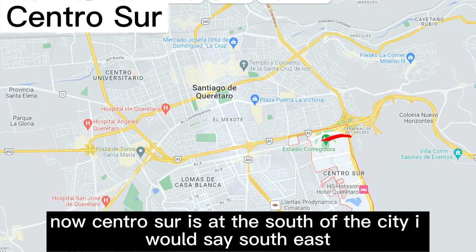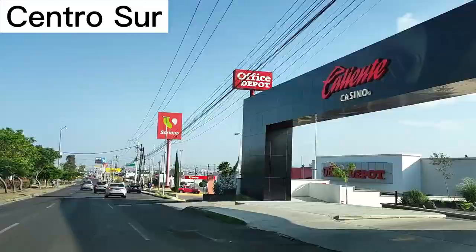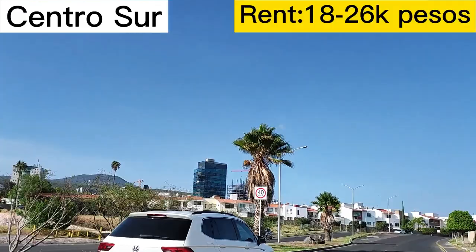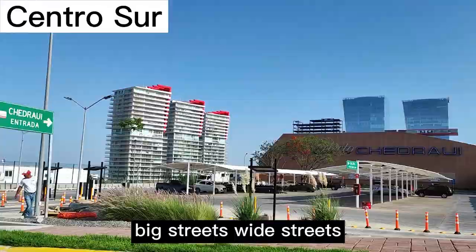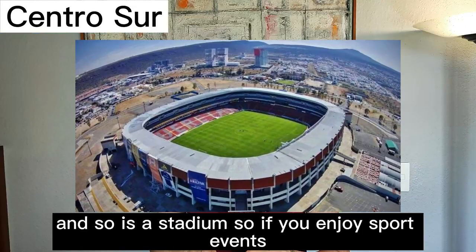Centro Sur is at the south — I'd say southeast — of the city. It has a lot of offices, banks, and government offices. You can find high-rise apartments and homes in the range of $18,000 to $26,000. It's a newer area with big, wide streets. The Red Cross is in that area, and so is the stadium, so if you enjoy sport events, you're in the right area.